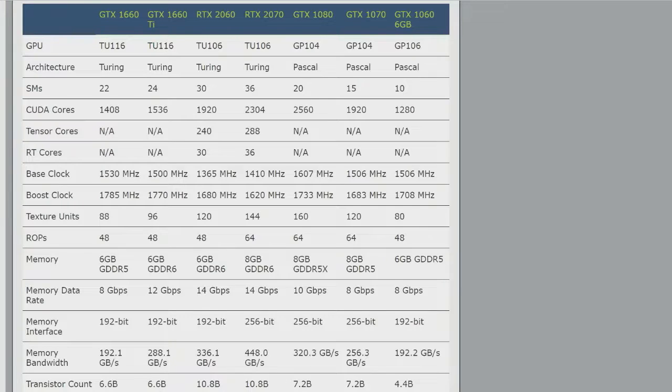But it has higher clocks — 1785 MHz is the default boost clock, and almost every partner card is going to be overclocked to some extent. The big change is the memory: it's still six gigabytes, but it's GDDR5, going all the way back to GTX 1060 territory, which this card is effectively just straight up replacing.